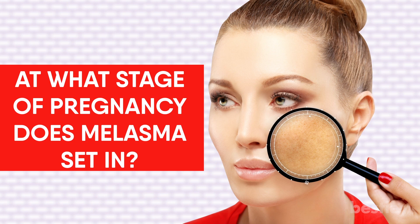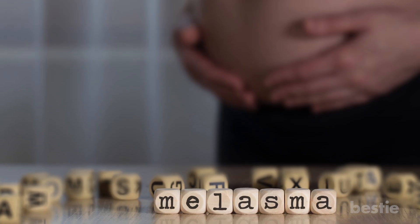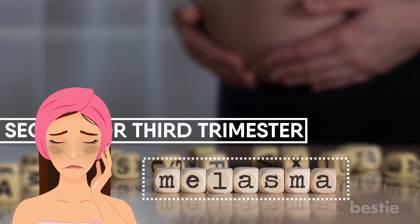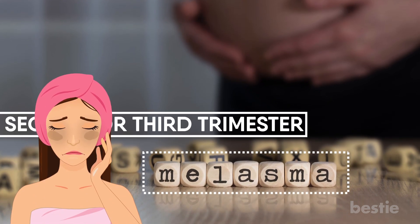At what stage of pregnancy does melasma set in? Melasma sets in during the second or third trimester. But don't be alarmed if you see some dark spots developing during your first — while rare, it is possible.